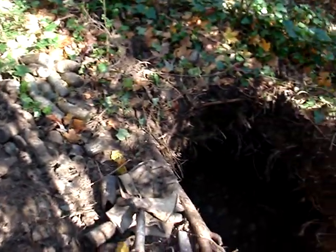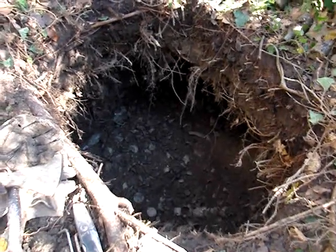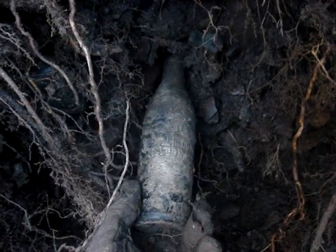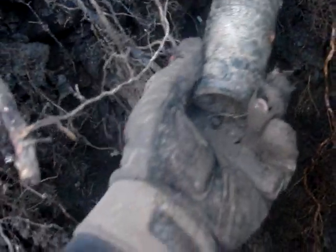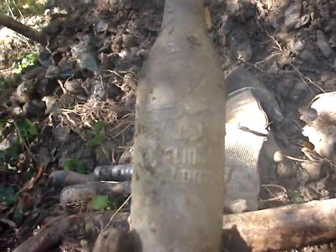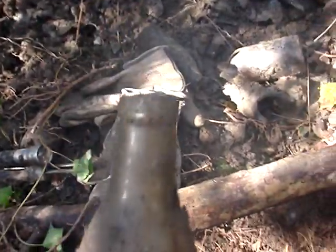I'm back again digging the same hole as the last two days, going to tunnel it out and bring it over this way. The first bottle of the day I pulled right out from under here — it's another beautiful Pepsi. I don't see any cracks, but as always the top is chipped off.